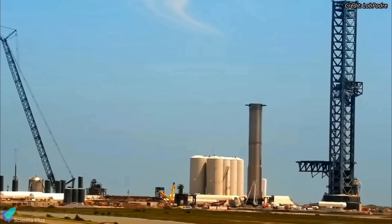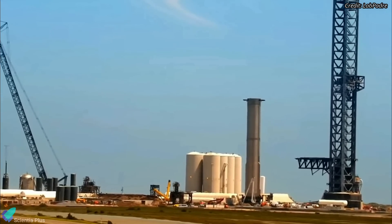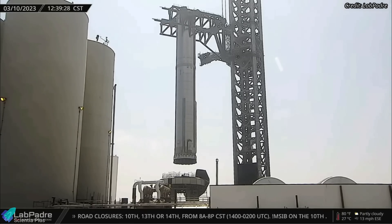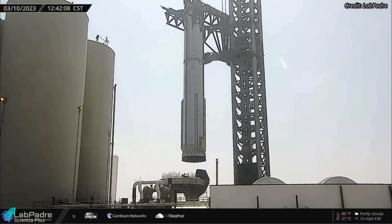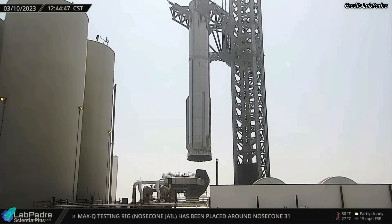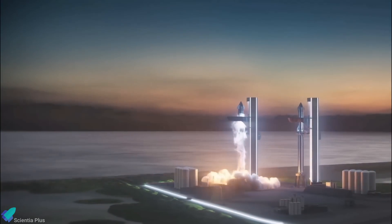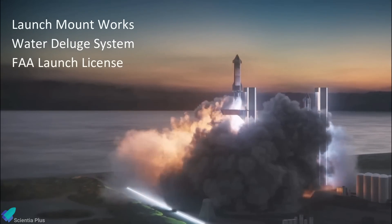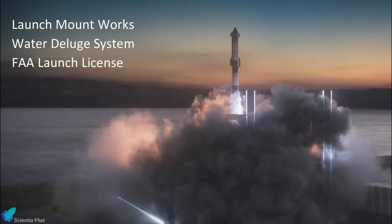Booster 7 is currently stationed at the launch site, and no major work has been done on the vehicle for the past two weeks. It looks like the booster was removed from the orbital launch mount only to complete the remaining work on the launch mount. What is currently holding back SpaceX from announcing a launch date is the work that remains on the launch mount, installation of the water deluge system, and the FAA launch license.